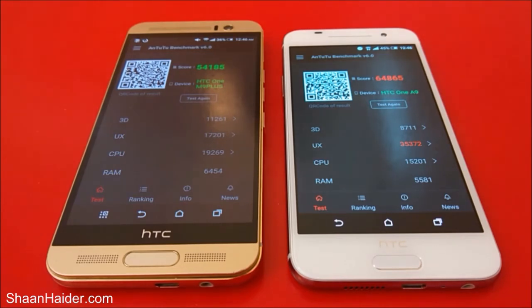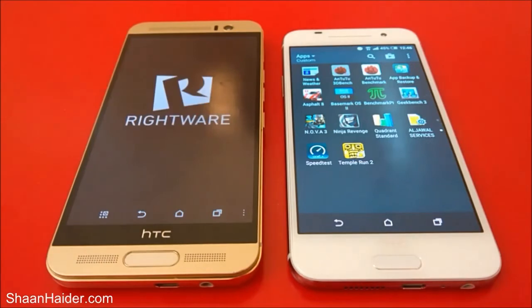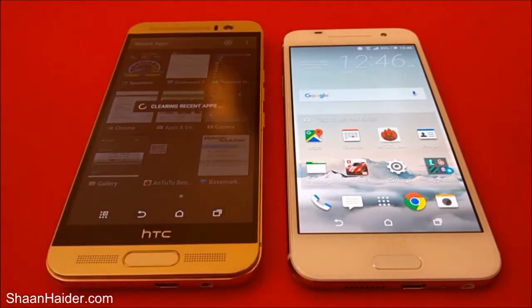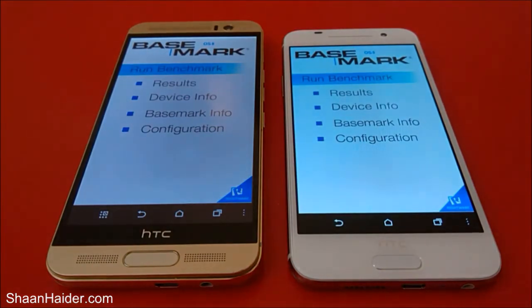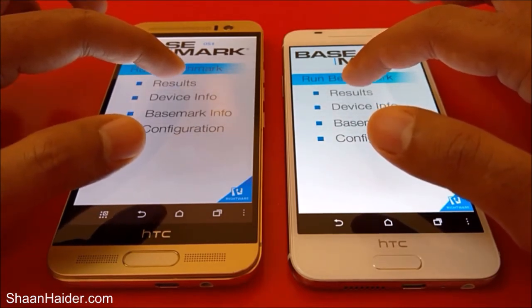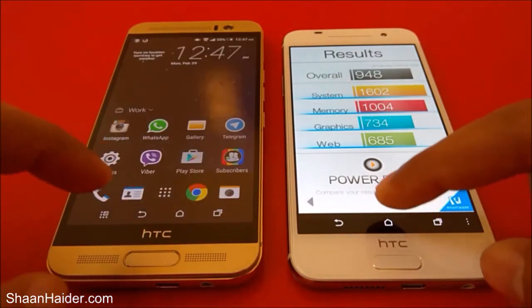Now let's open Basemark OS2. You can see that both devices opened the Basemark OS2 application at virtually the same time, but once again our HTC One M9 Plus was slightly faster than the One A9. Looking at the scores, M9 Plus has a slightly better score than the HTC One A9. So in the Basemark test the winner is M9 Plus.